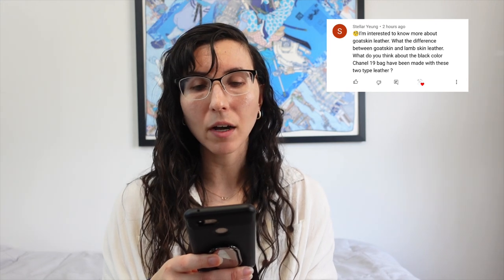On goatskin leather: what's the difference between goatskin and lambskin? They come from different animals and different ages. Lambskin is a young sheep; goatskin is usually an older animal — 'kid' is young goat, 'goat' is older goat — whereas lambskin is young lamb and sheepskin is older sheep. Their durabilities are different from the start: lambskin is generally more delicate, and goatskin is more robust.